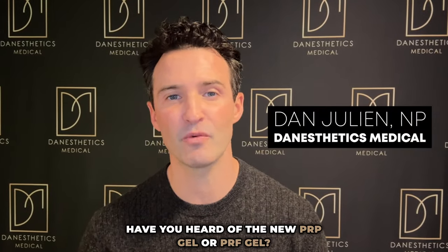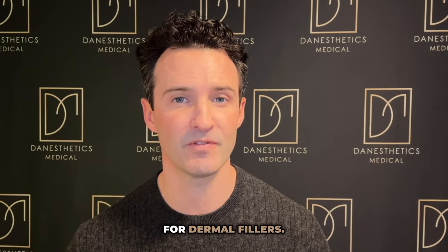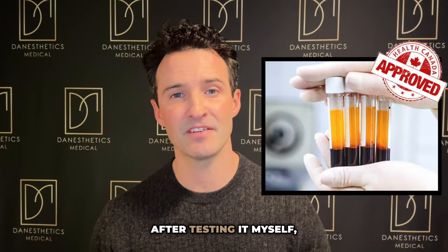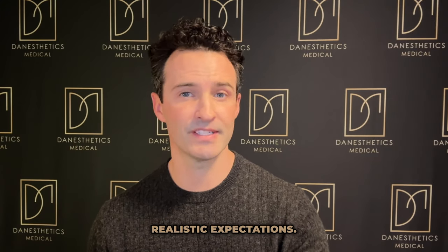Have you heard of the new PRP gel or PRF gel? I'm hearing a lot of hype claiming that this is the new replacement for dermal fillers. Is that true? Health Canada has recently approved this product, and after testing it myself, I'm happy to share with you exactly what this product is doing and offering you realistic expectations.